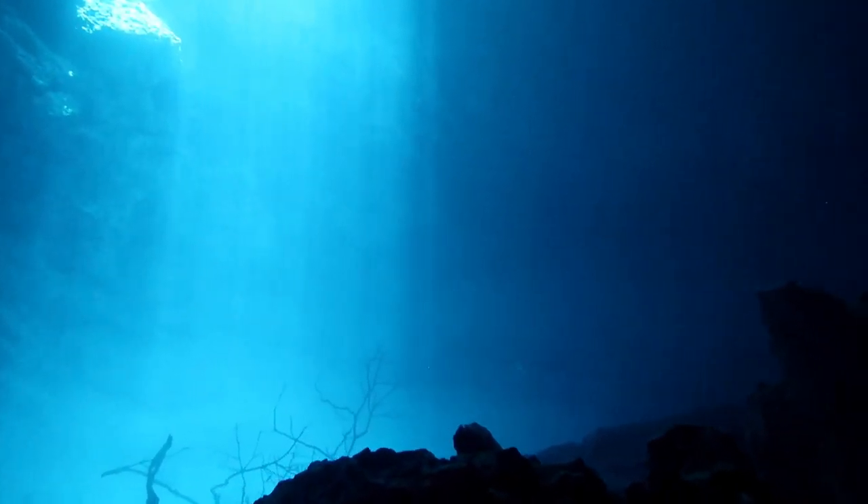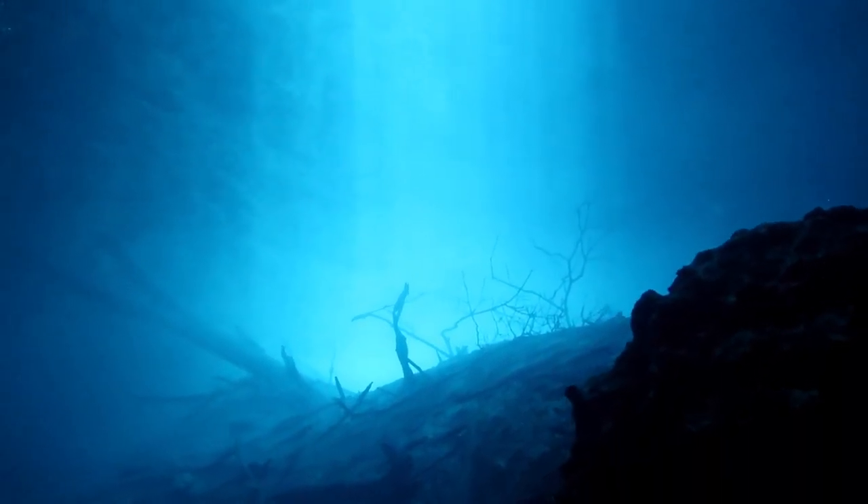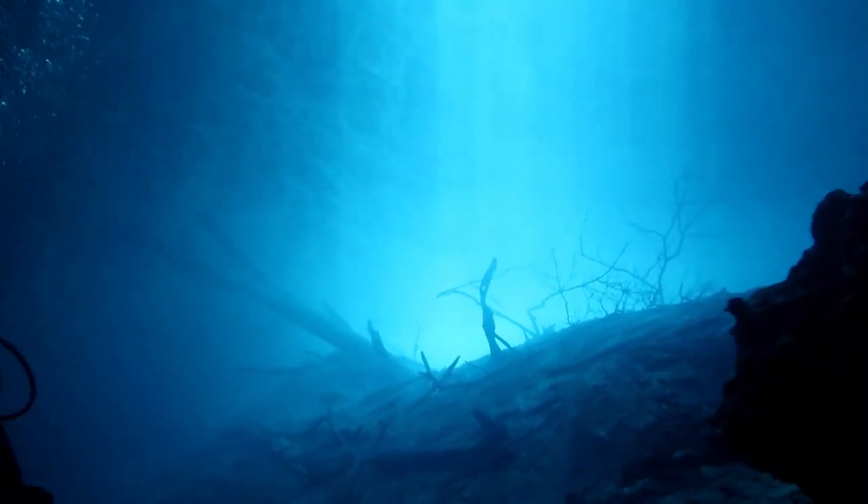You immediately descend to the bottom of the pit, which is over 100 feet deep, then slowly make your way back up to the top. At this point, it almost feels like you are on another planet.